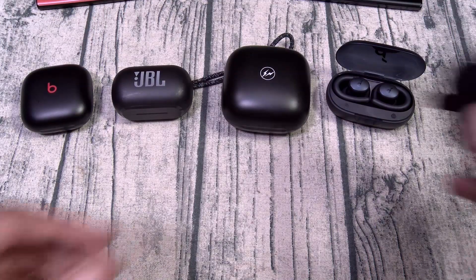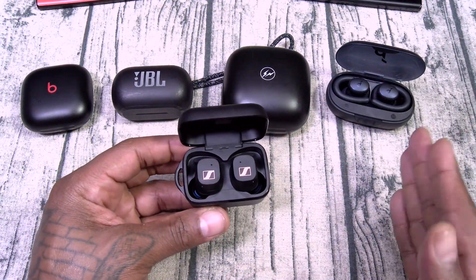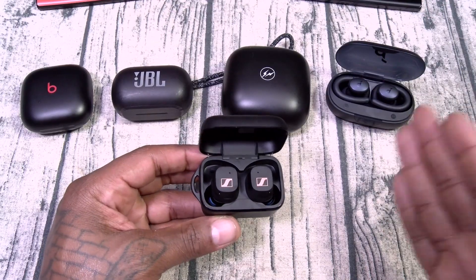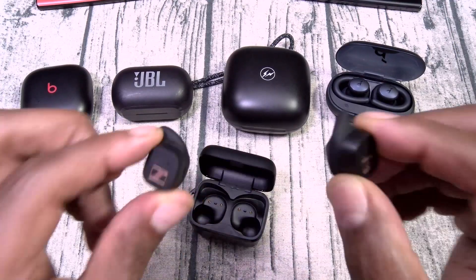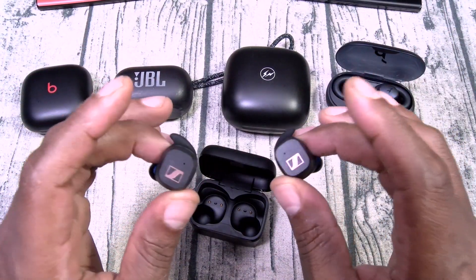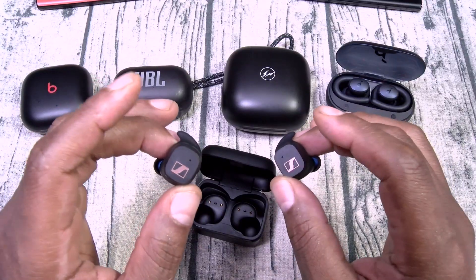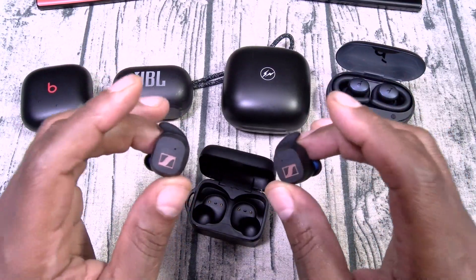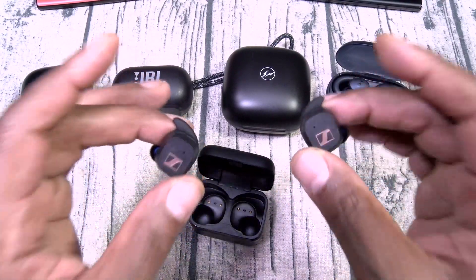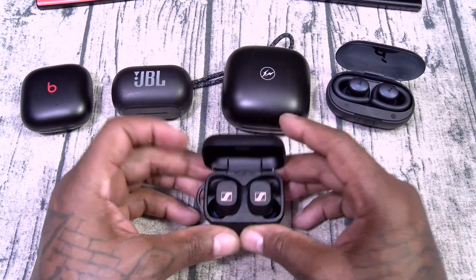Last on my list — number five — the Sennheiser Sport. These cost $100. Honestly, the Soundcore sounds better and it's cheaper with ANC, so the Soundcore is pretty much better in every single way. But the Sennheiser does have an excellent fit and great sound — just not the loudest in the world. The CX Plus definitely sounds better, which explains why these are cheaper. No ANC, but excellent fit, excellent sound, and customizable EQ for $100.